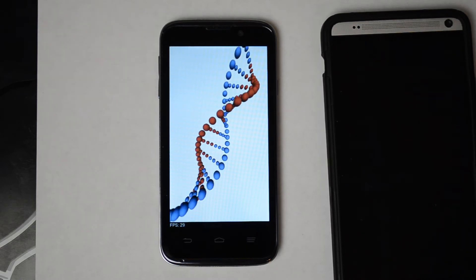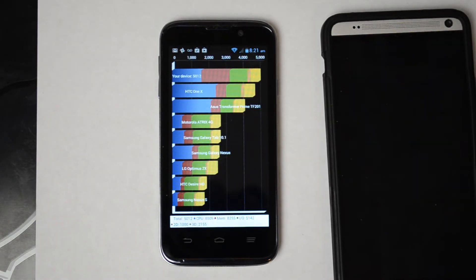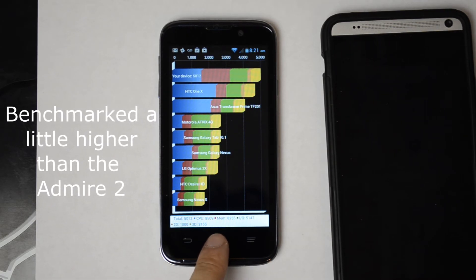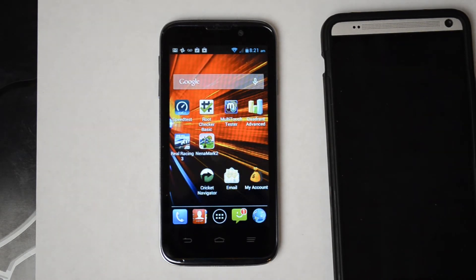The Quadrant result was 5012, which came in a little faster than the HTC One X. The breakdown: CPU 8509, memory 8255, IO 5142, 2D 1000, and 3D 2155. These are nowhere near the marks you'll see with the S3 or S4 on Cricket Wireless.